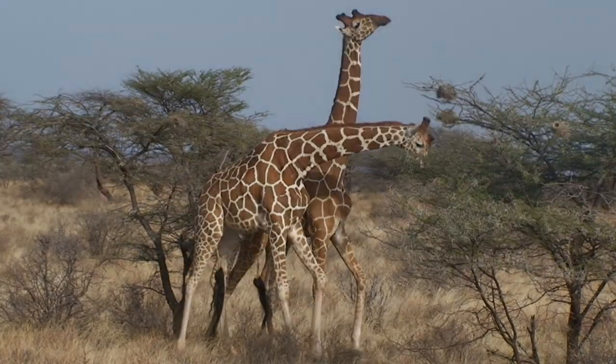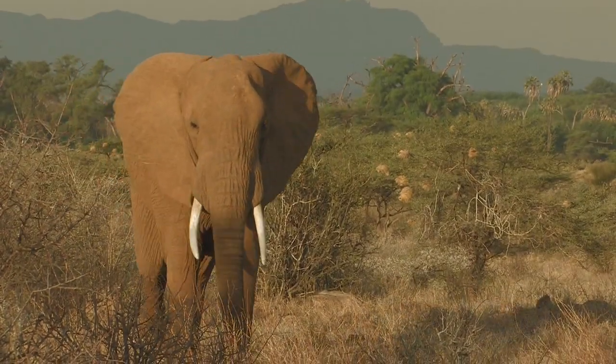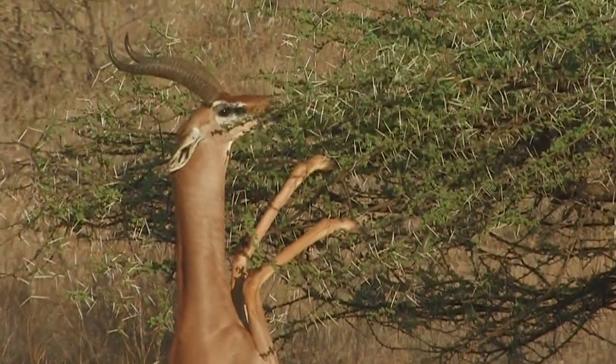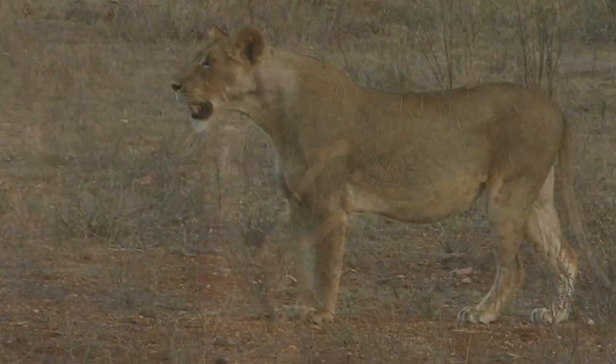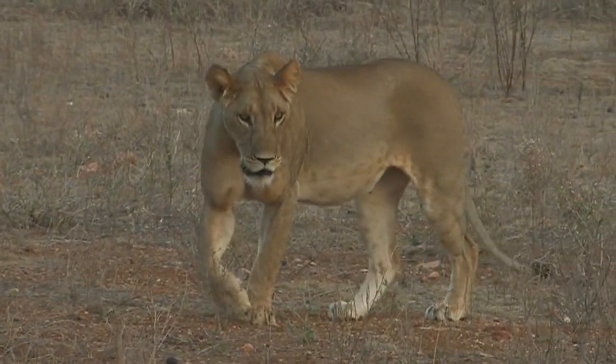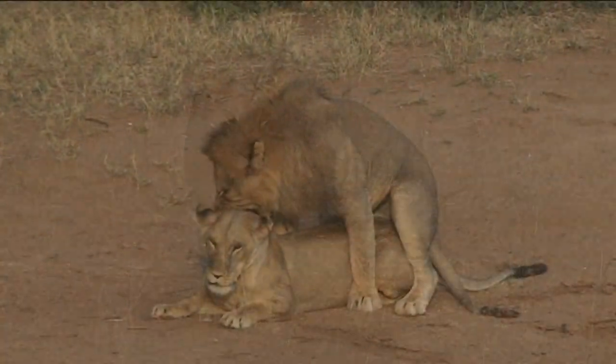Samburu fits my recipe for a great photo destination. Number one: the land is beautiful. Number two: animals, birds, and reptiles abound in great settings. Number three: game viewing tracks allow photographers to get close to subjects engaging in dramatic behavior.